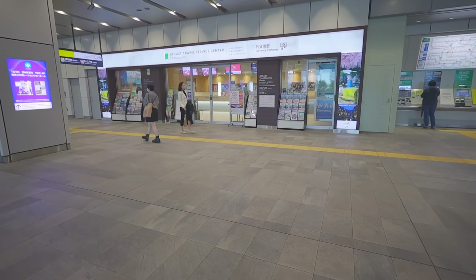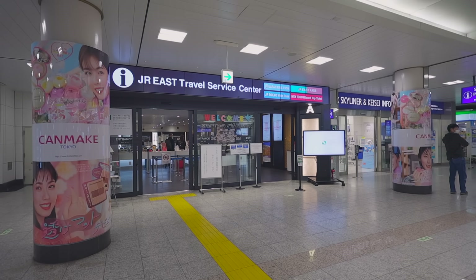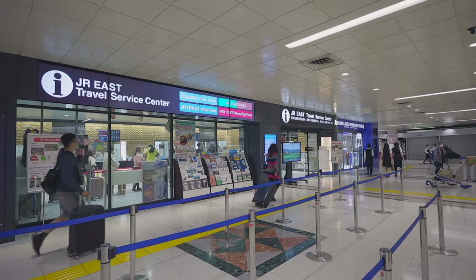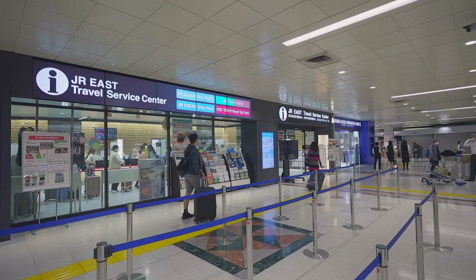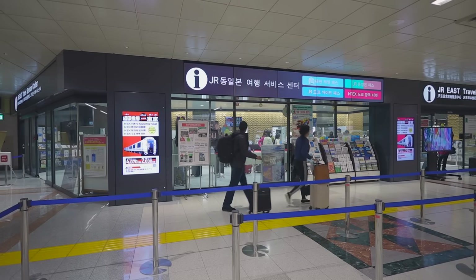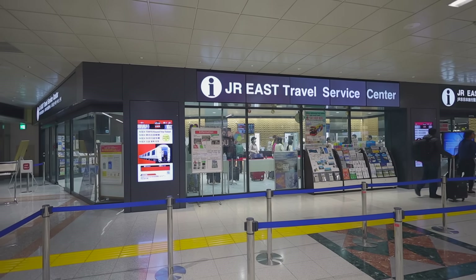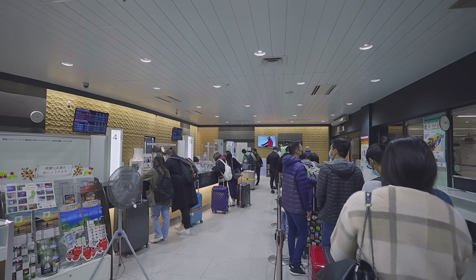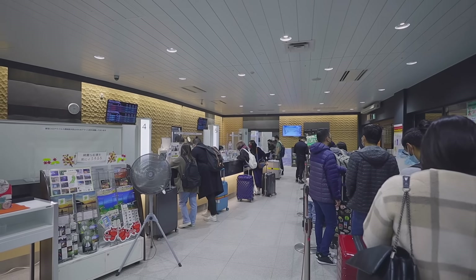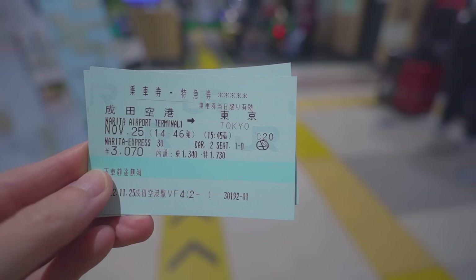If you have the JR pass, you don't need to buy a ticket for the Narita Express because it's already included. In order to use the JR pass, you need to exchange your exchange order for the actual JR pass at one of the JR travel service centers. At the moment they are open from 9:30 a.m. to 5:00 p.m. at Narita Airport. Bear in mind that there might be very long lines at these centers.